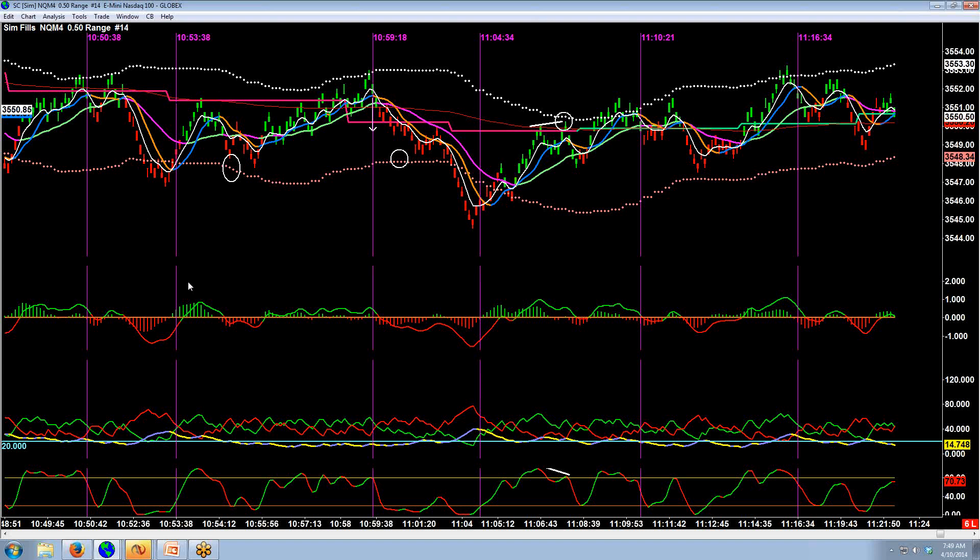You don't need to have the MACD on there. This is the stochastic, and my settings on that are 14, 3, and 3. I like overbought and oversold at 80 and 20, though some people like 70 and 30 — whatever you prefer.